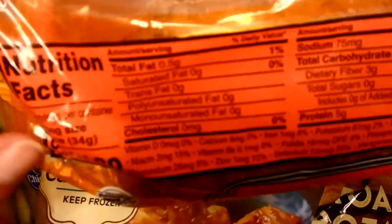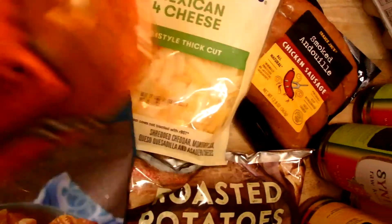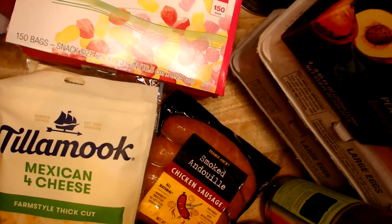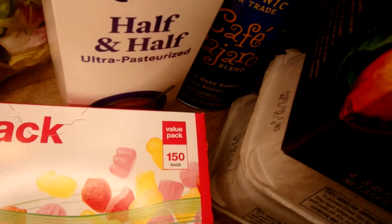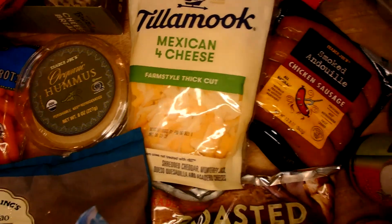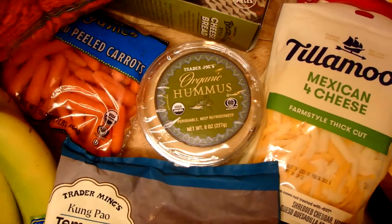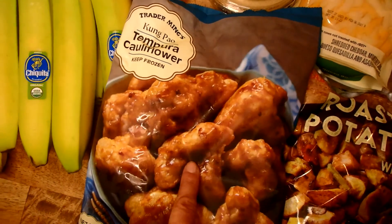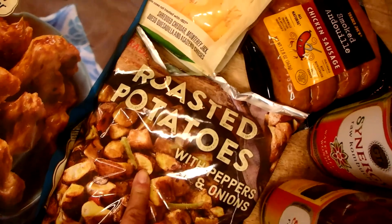Looking at the details: only 0.5 grams of fat and 80 calories. I'm not a huge calorie counter but there's that. I also have some half and half — the Good & Gather brand, which I like. Some organic fair trade coffee, snack bags, Mexican cheese, smoked andouille sausage, some hummus, and one of my girls asked me to pick up kung pao tempura cauliflower — that looked good. Also roasted potatoes with peppers and onions, which are a pretty common staple for us.